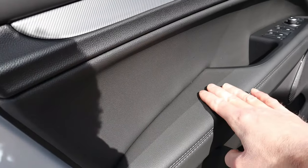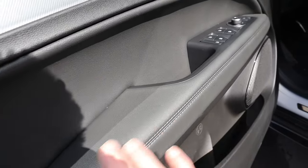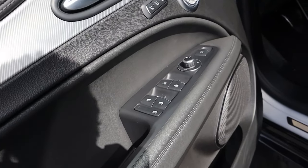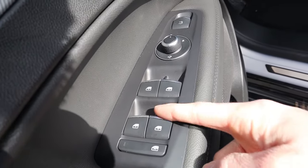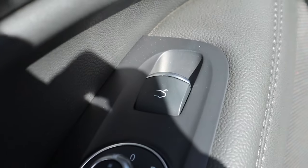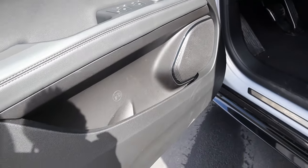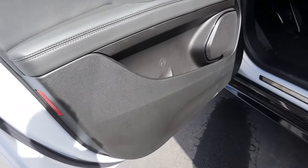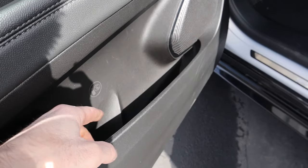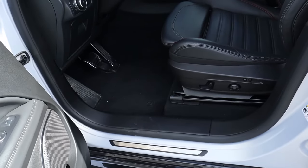Coming down, this is all soft-touch leather material on the door. Another nitpick: I wish they had contrast stitching here — the all-black-gray color makes the door panel look a bit boring given the trim level name. You have automatic door switches, automatic mirror controls, a button for the liftgate, a speaker grille, hard touch plastic at the bottom — common across luxury crossovers — and a small storage compartment with a cup holder.